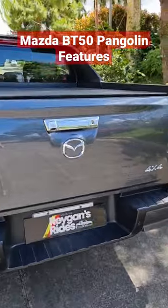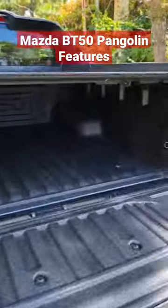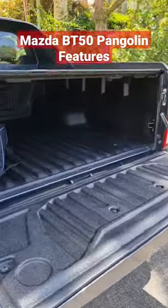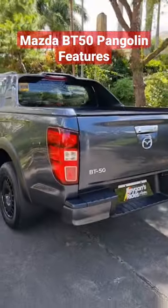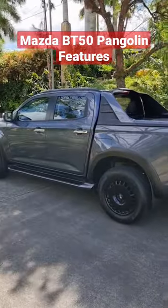And of course, one of the best additions for this Pangolin Edition is we have an assisted liftgate there. Because who doesn't appreciate an assisted liftgate in a pickup truck? This is the Mazda BT-50 4x4 Pangolin Edition.